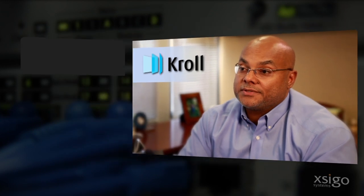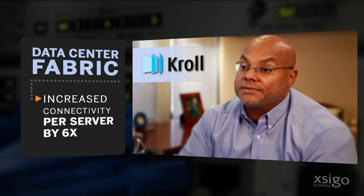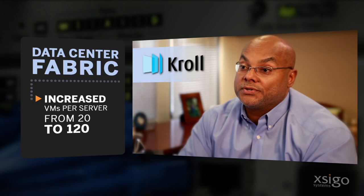Crowl Fractual is a great customer of Siegel Systems. They're in the risk management business. We enable them to reduce their connectivity cost by 50%, increase their connectivity per server by 6x, and increase their VMs per server from 20 VMs to 120 VMs per server.